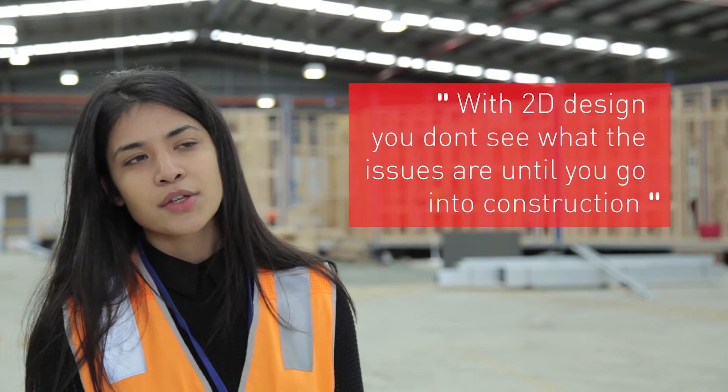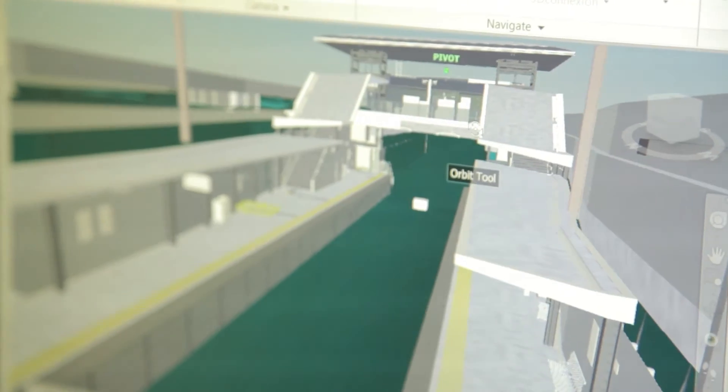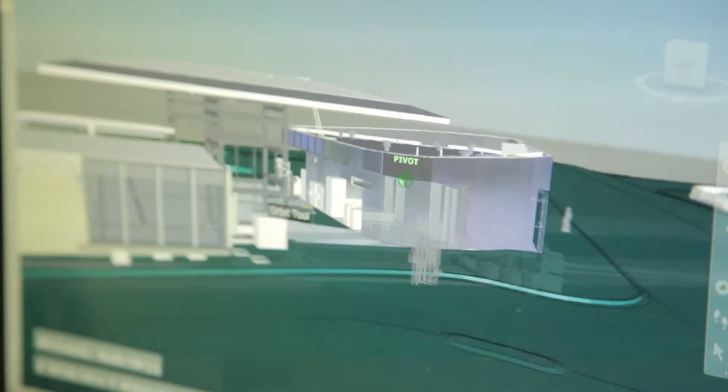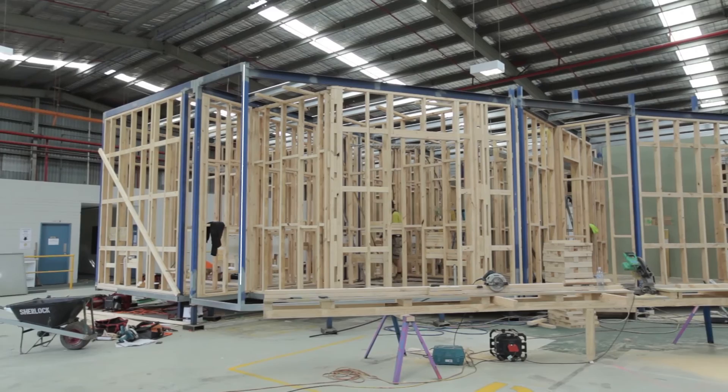Traditionally they used 2D lines, and by doing so, you don't see what the issues are until you go into construction. However, with the method that we use, which is with the 3D models, we're able to identify these issues before we get out to site.